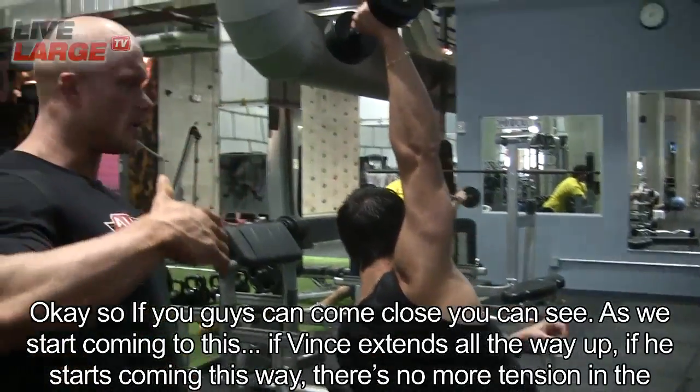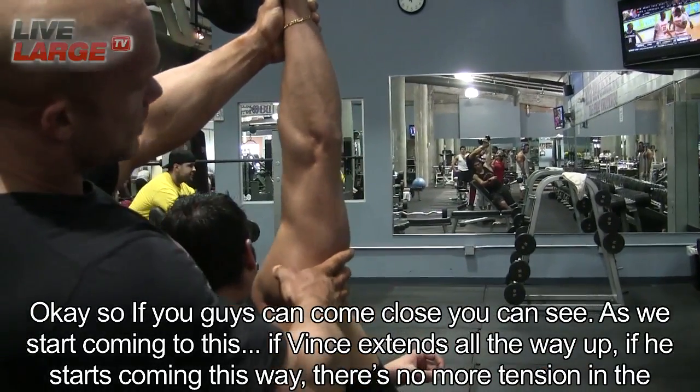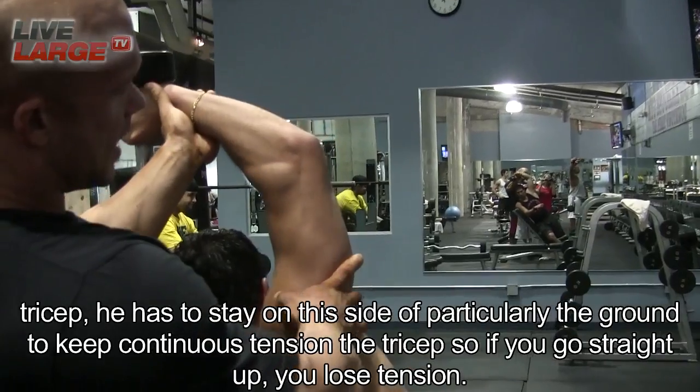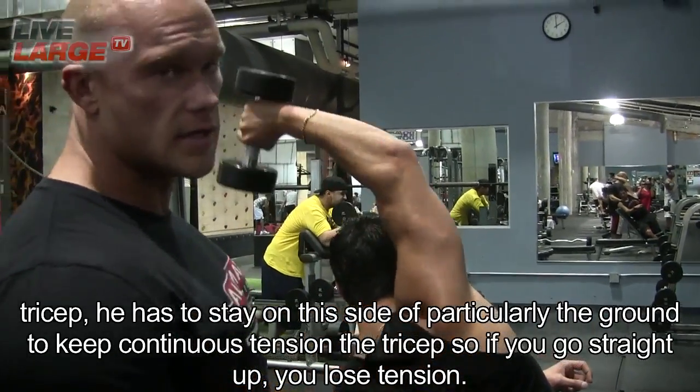So as we start coming this way, if there's no more tension in the tricep, you have to stay on this side. You can't use tension on that tricep. So if you go straight up, you lose tension.